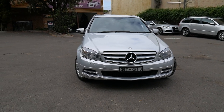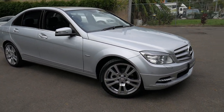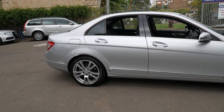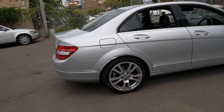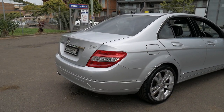Hi and welcome to the Old Timer Centre. My name is Philip Tarrant and I'm going to be talking to you about this 2010 Mercedes-Benz C 250 Avant-Garde. It's done 105,000 kilometres but it is in immaculate condition. It's had every single service done up-to-date at a Mercedes-Benz dealership.